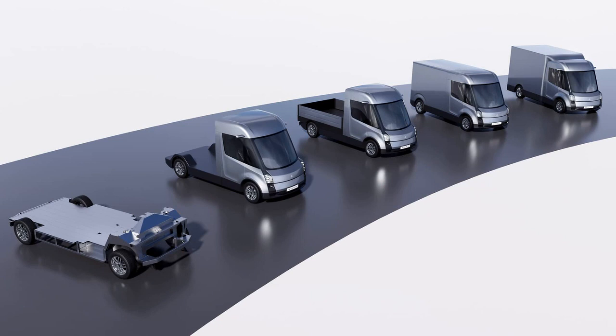Watt claims that the ECV-1 platform will offer class-leading payload and range in the 3.5T and 4.25T segments. It will be available in various configurations including 1, 2, and 3-seat layouts, as well as front, rear, and all-wheel drive options.